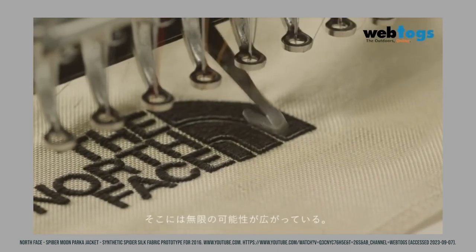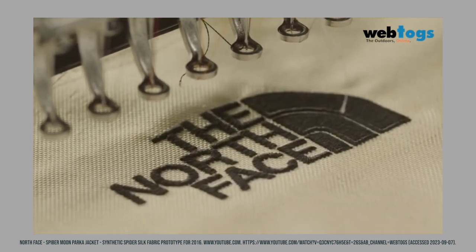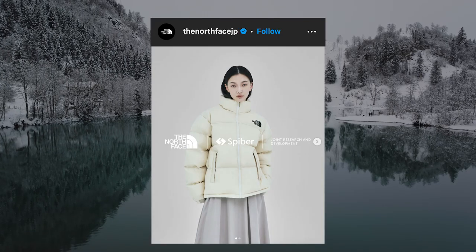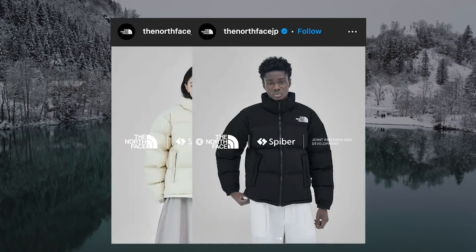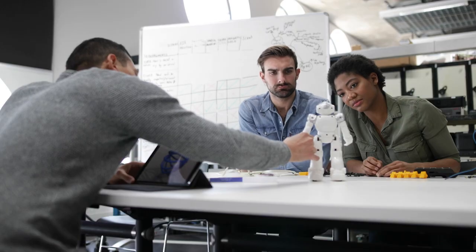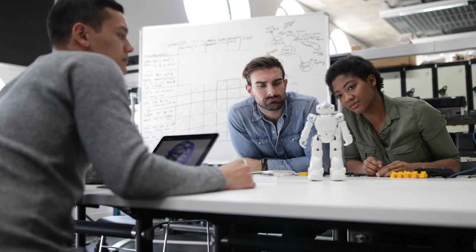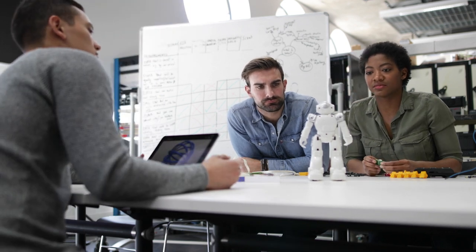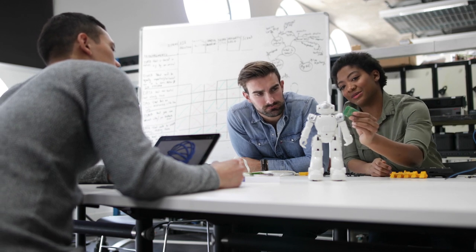Having discovered Spyber, the North Face asked for a collaboration where they would design a parka made out of recombinant spider silk. The result was two winter jackets — let us know in the comments which one you would choose. We would also like to encourage our viewers to take an example from Spyber, and to use your skills and knowledge to make a positive change, much like they have.